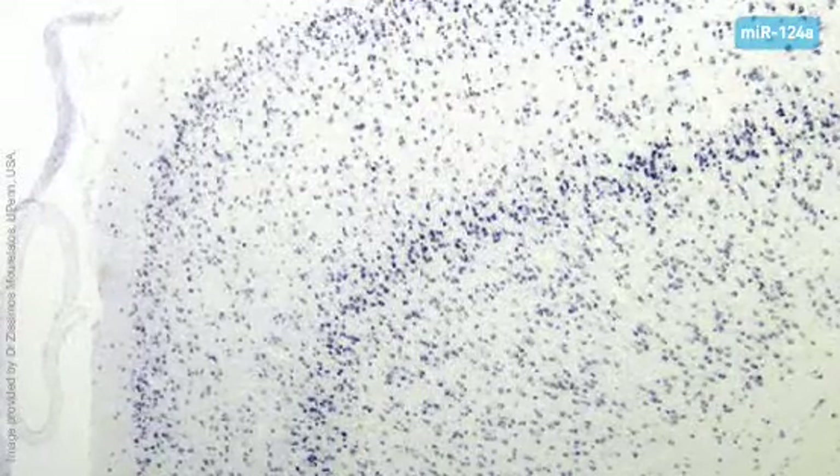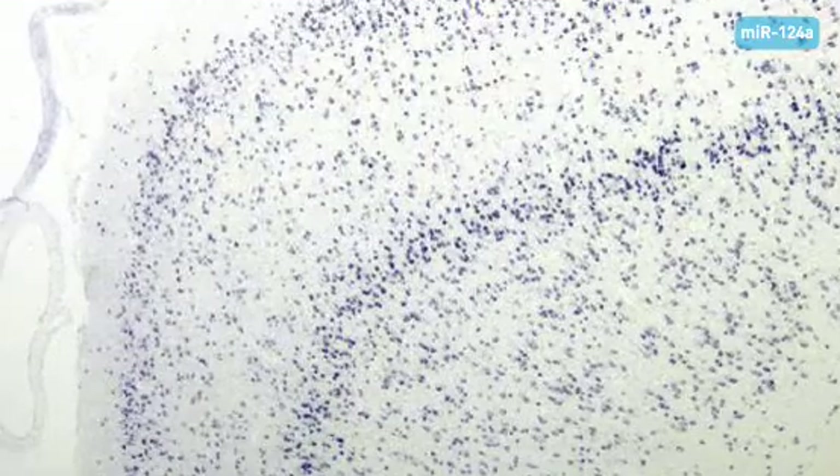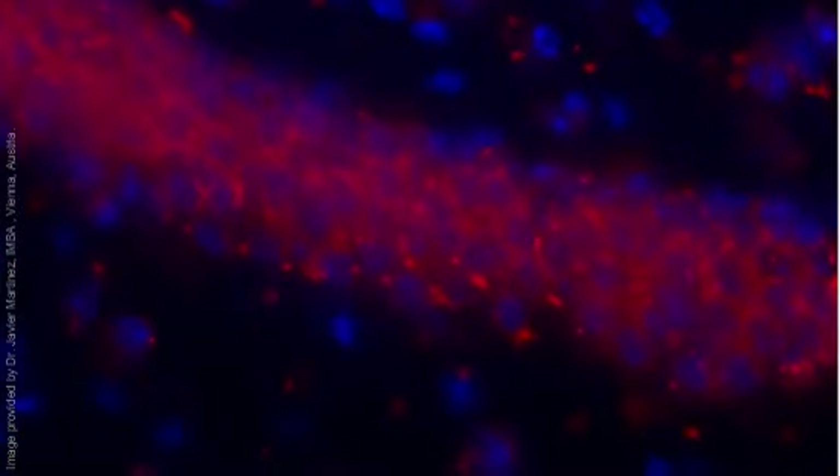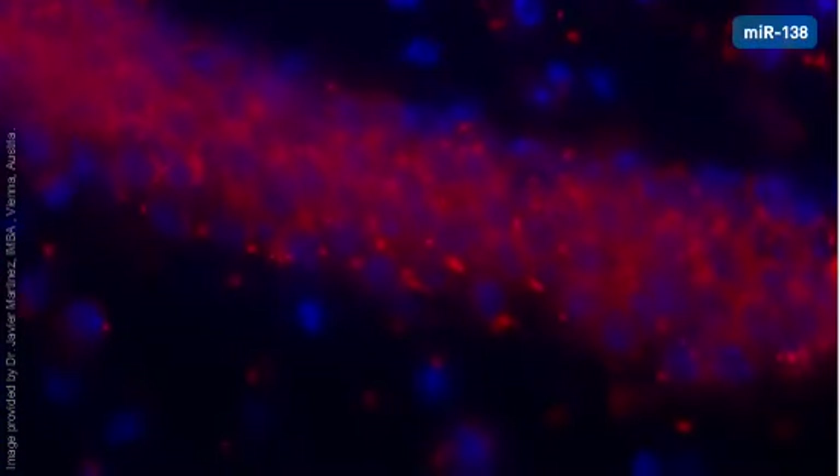MicroRNAs can even be detected with high sensitivity in formalin-fixed paraffin-embedded samples. Fluorescent in-situ hybridization can also be used with LNA probes, as seen here.